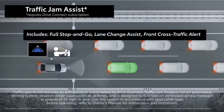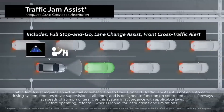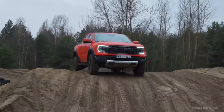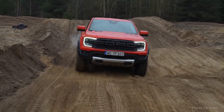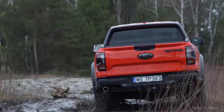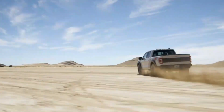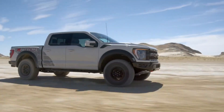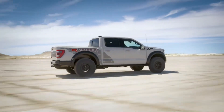The Blind Spot Information System, paired with cross-traffic alert, warns you of vehicles in your blind spots, making lane changes safer and more convenient. The ProTrailer Backup Assist System simplifies reversing with a trailer, allowing you to control the trailer's direction with a simple knob. These are just a few examples of the advanced safety features that the F-150 Raptor offers, providing you with peace of mind as you embark on your off-road adventures.